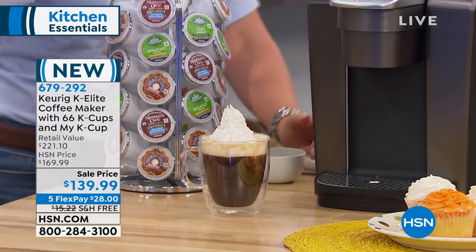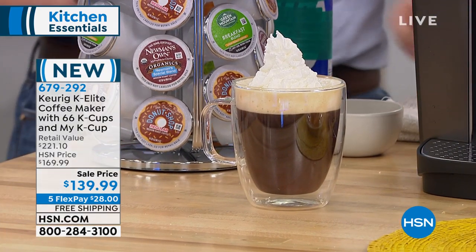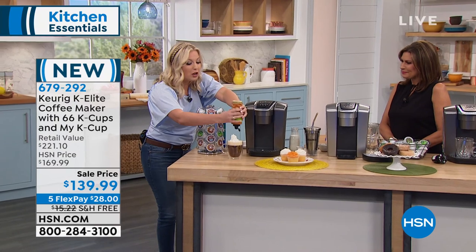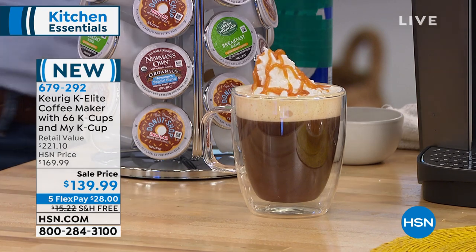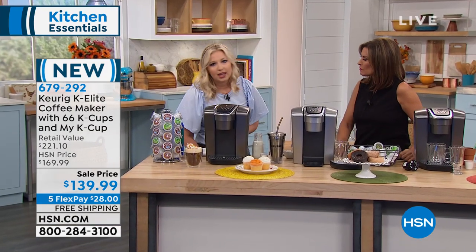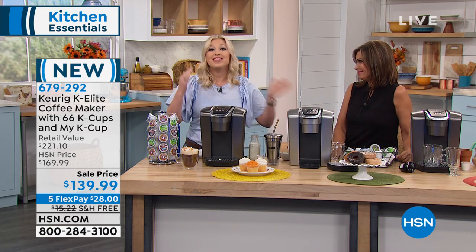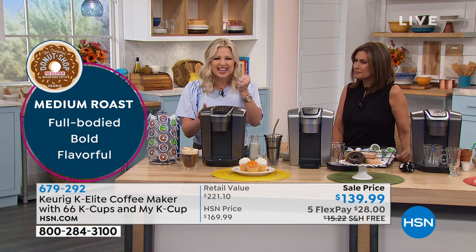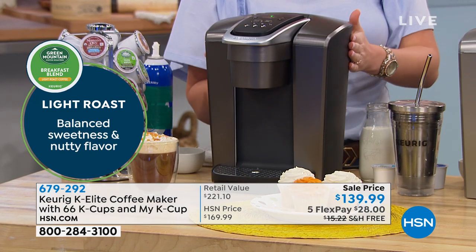We are the pioneers of the single-cup brewing technology. Keurig started it all. There are reasons why we have 400 different varieties, over 75 different brands that we carry in our K-Cups. There's something for everyone — brands like Starbucks, Dunkin' Donuts, Green Mountain, McCafe by McDonald's, Maxwell, Folgers. If that doesn't tell you how amazing this Keurig is — that those companies are trusting us to brew that perfect cup of coffee, tea, hot cocoa, whatever it is every time — then I don't know what will.